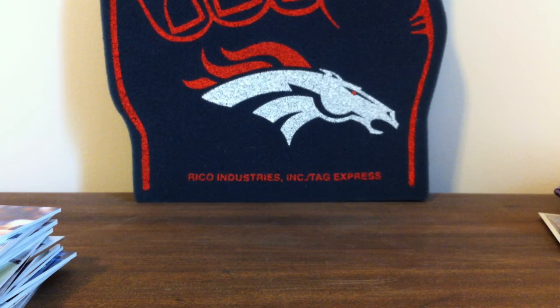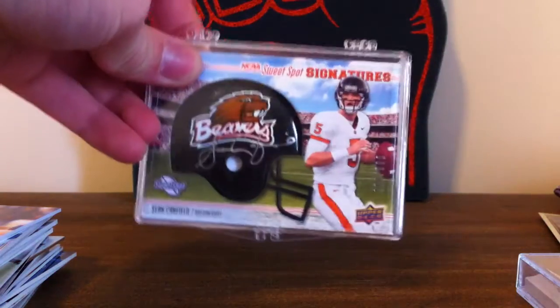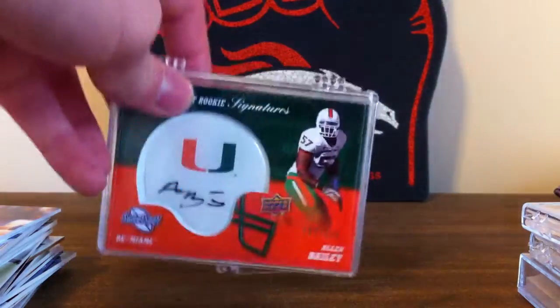Four sweet spot helmet autos. Eric Berry — there's tape on the case. Sean Canfield, short print to 100. Joe McCoy. And Alan Bailey.